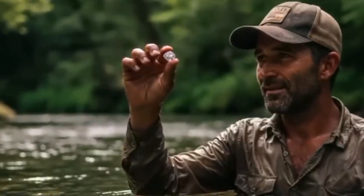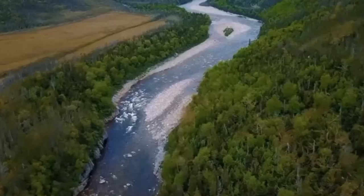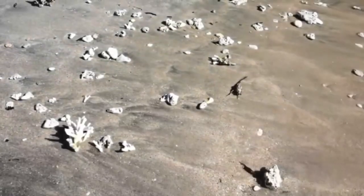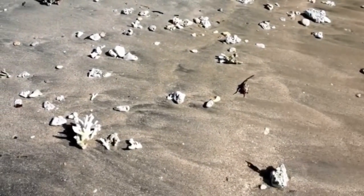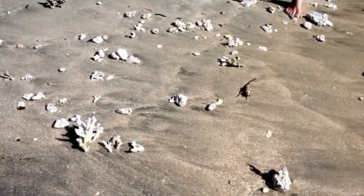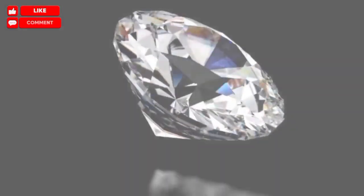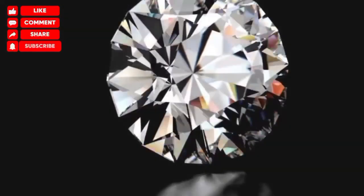So the next time you're walking beside a slow-moving river, stepping across black sands and skipping pebbles, pause. Look closer. Because hidden among the shadows and shimmer, just beneath your feet, might be a fragment of Earth's deepest, rarest secret. You don't need to be a miner — you just need to pay attention. Don't forget to subscribe and uncover the unseen.